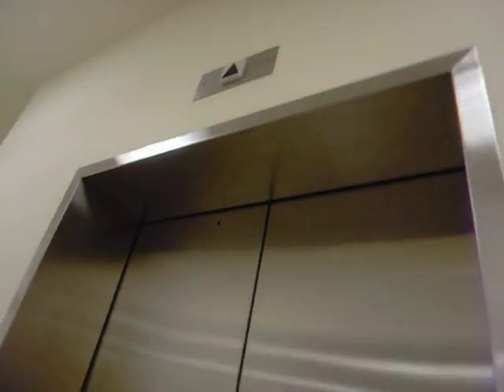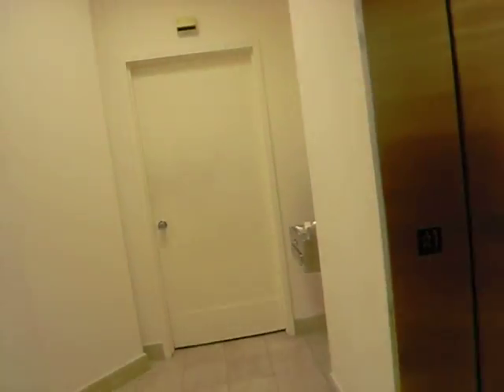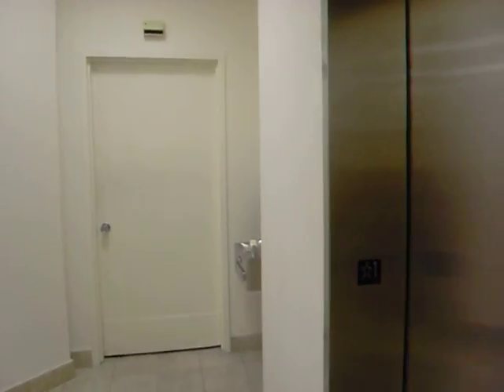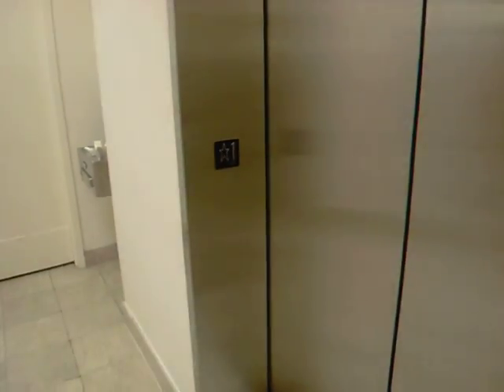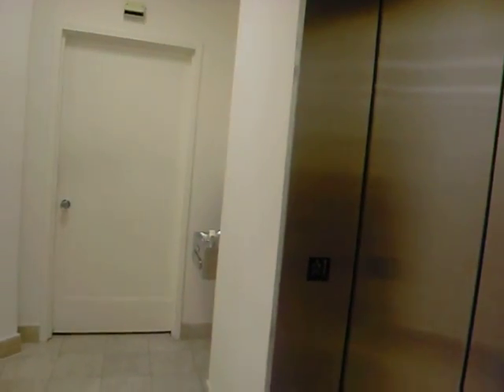This is an elevator at Saks Fifth Avenue in Tyson's Galleria. Very low braille. I'm going to go from 1 to 3 and then go to 2, or maybe I'll go down to 1 and come back up to 2. This floor is where the Ritz-Carlton is.